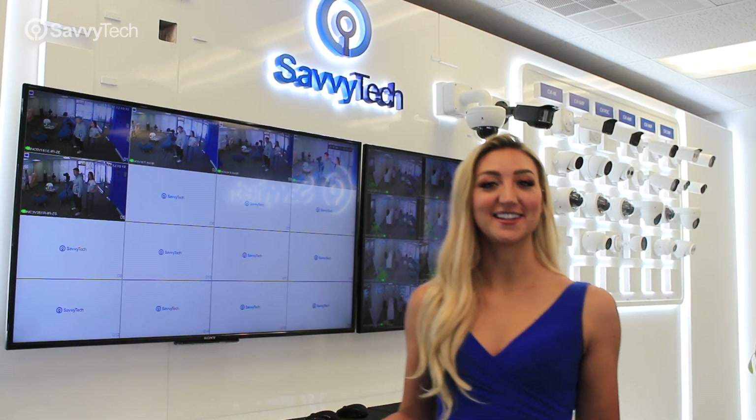If you're one of our customers in the Southern California area, we encourage you to come visit our offices and check out our brand new showroom.